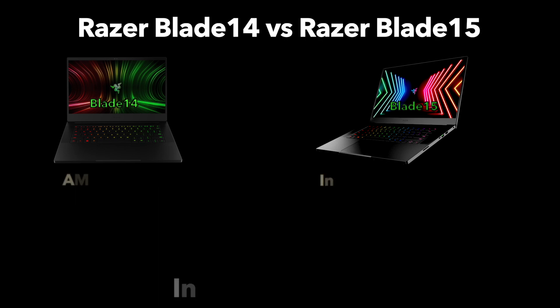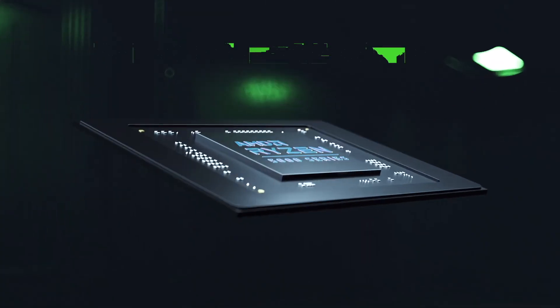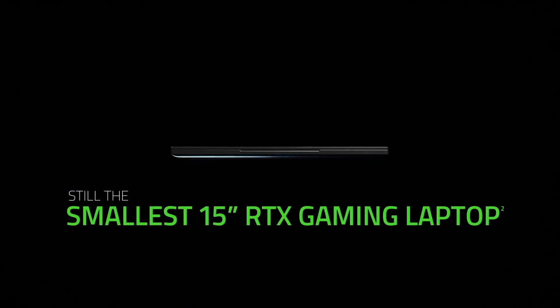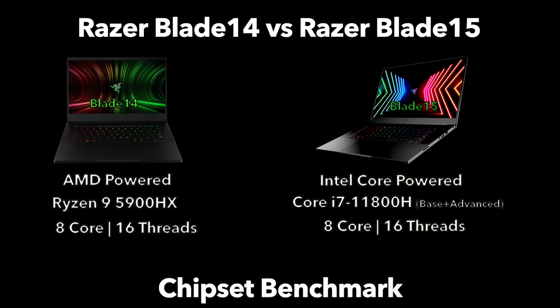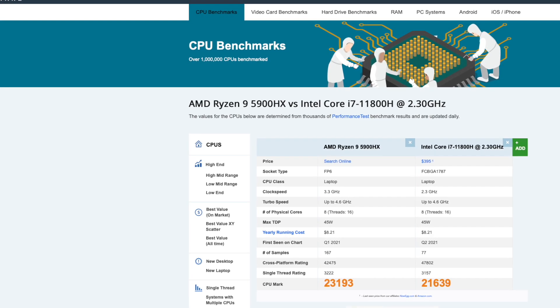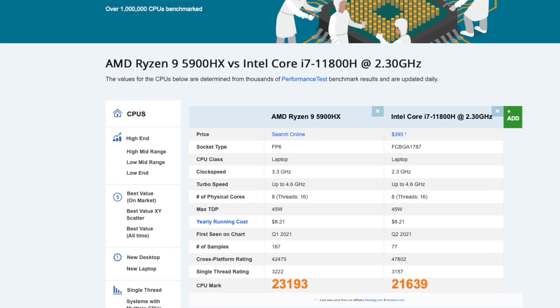As mentioned, the Blade 14 is the only Razer Blade laptop powered by AMD — specifically a Ryzen 9 5900HX. The Blade 15 base and advanced models both come equipped with an Intel Core i7-11800H, giving them the same chipset. When comparing the AMD versus Intel chipsets, they both have eight physical cores and 16 threads, putting them on pretty equal footing. From benchmarks, they're pretty similar. For certain software or games there might be one that stands out, but generally they are similar enough that neither justifies getting one blade over the other — unless you have a strong preference for one chip manufacturer.